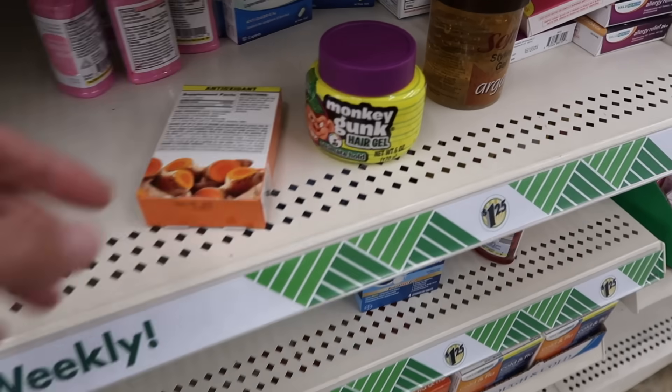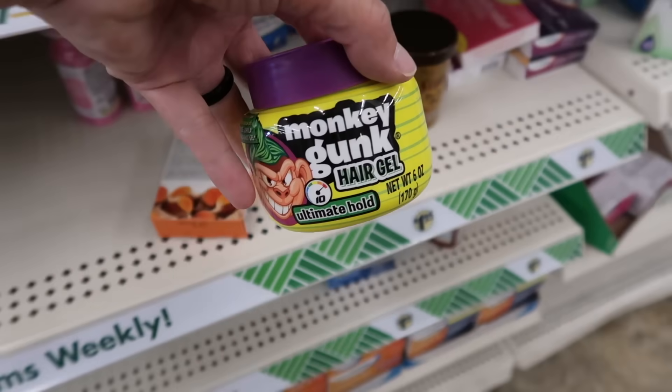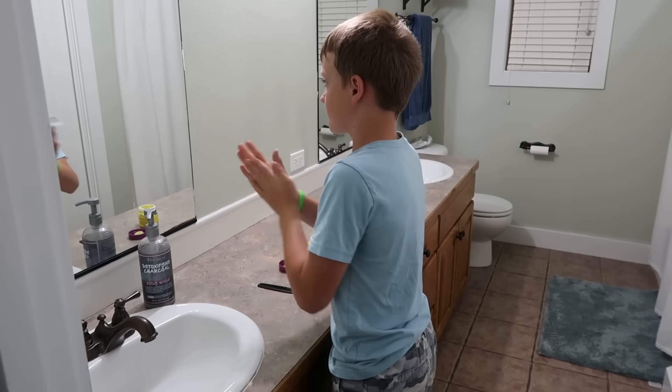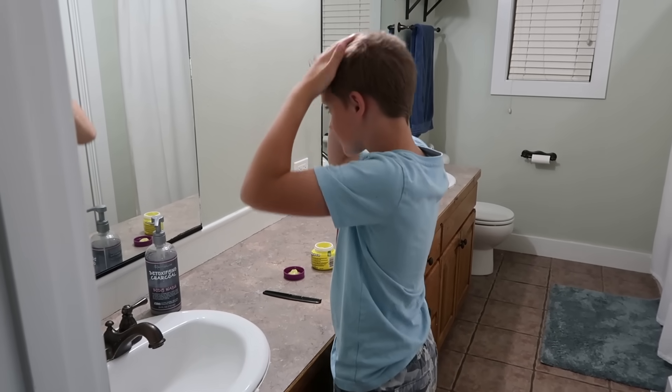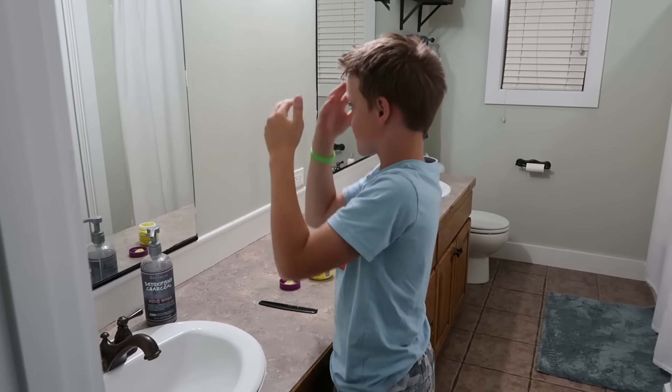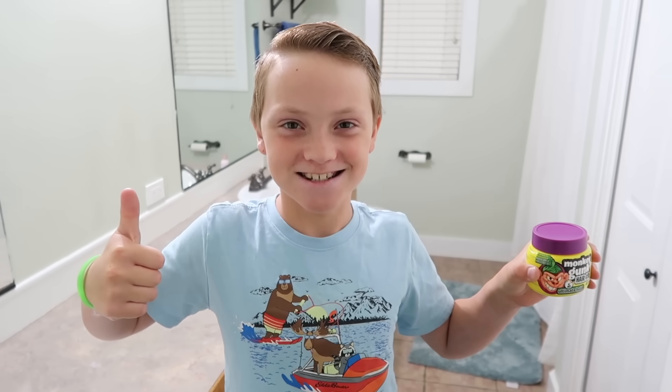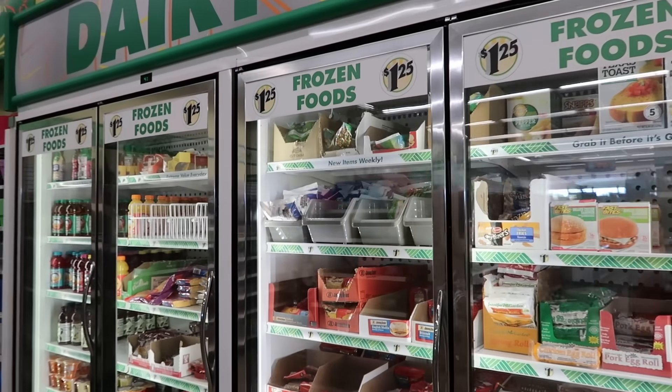I also wanted to point out the Monkey Gunk Hair Gel. I picked this up a month ago just to test — I didn't want to recommend it without testing it. My youngest son has really, really thick hair with like four calyx — it's impossible. This is his favorite hair gel, so I'm picking up another one of these for $1.25. So if you have a kid with really, really thick, unmanageable hair, it might be a good choice for you. Let's continue on to frozen food.